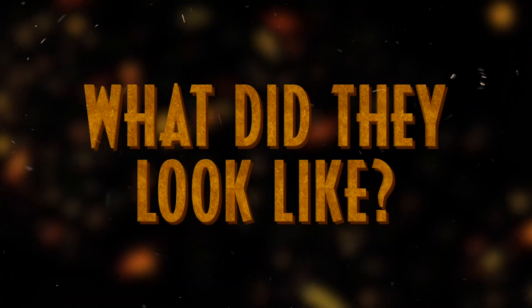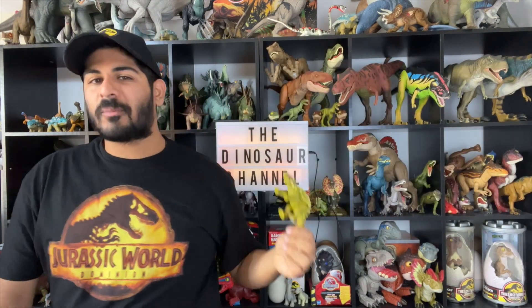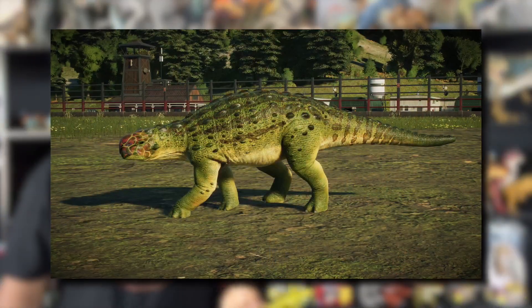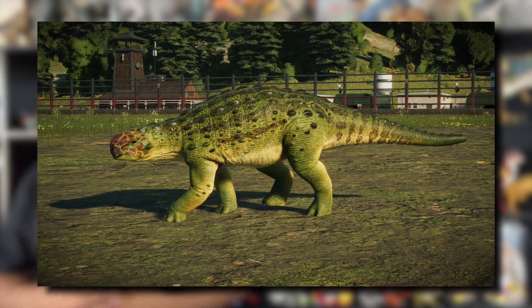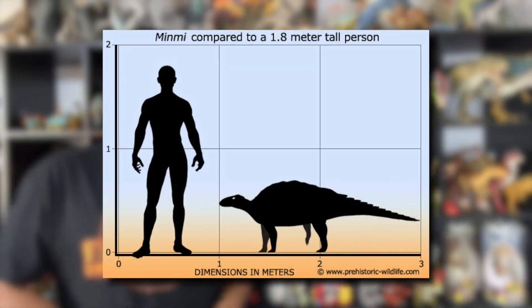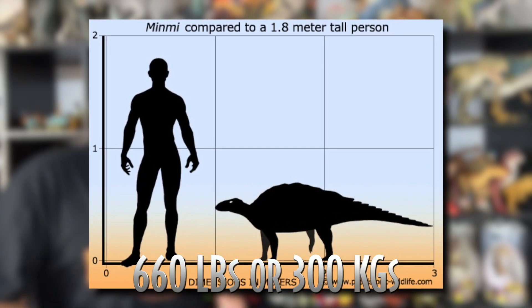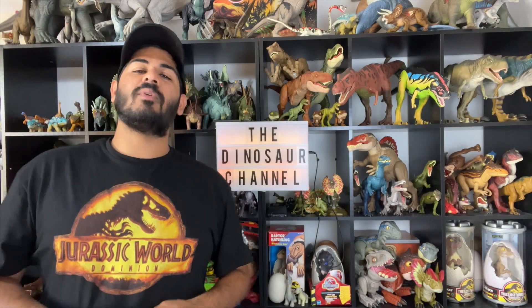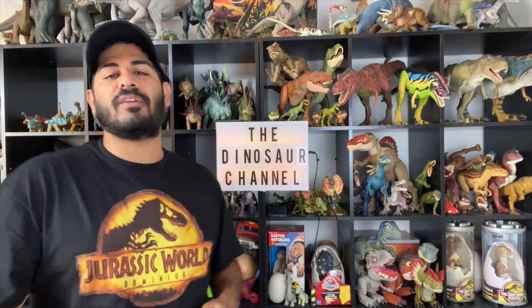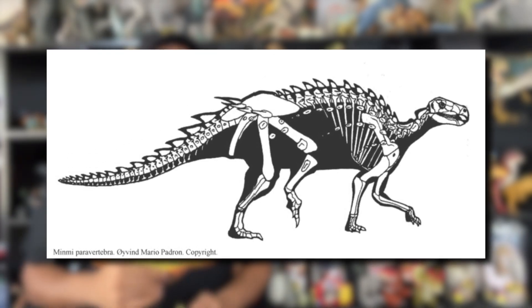So what did the Minmi actually look like? The Minmi was a very small ankylosaur — an armored quadruped dinosaur. It had a bulky body and an unusually small head with a beak-like mouth and longer limbs compared to other ankylosaurs. The Minmi was estimated to have grown up to 9.8 feet or three meters long and weighed about 660 pounds or 300 kilograms. It was covered in armor with a variety of different-sized osteoderms — scutes or bony armor plates — that ran across its back.